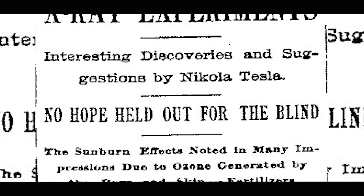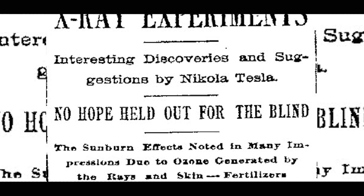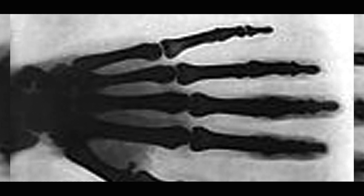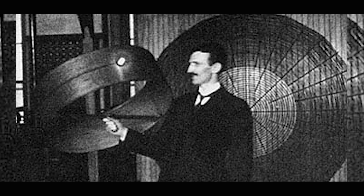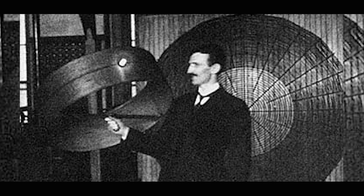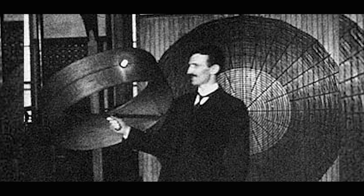He also developed x-rays, which have led to numerous advancements in the medical field and in engineering. And he invented the radio, communicating with two different light frequencies over a distance. Radio is named after radio waves, a form of light radiation that we can't see. Tesla found a way to use this form of light radiation to communicate over long distances, which is how we developed the radio.